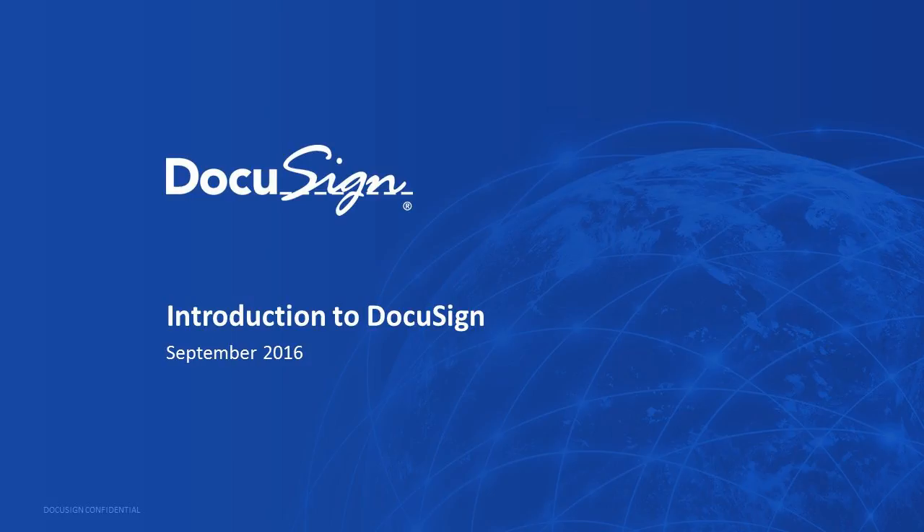For today's webinar, you're going to learn about the benefits of digital transaction management. We have a couple of people from DocuSign with us. We have Jim Harper, who's going to give you kind of an overview, and then Brian Montgomery will do a demo for you. Go ahead and take it away.